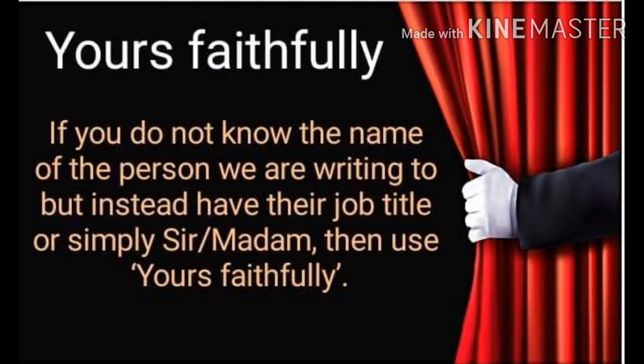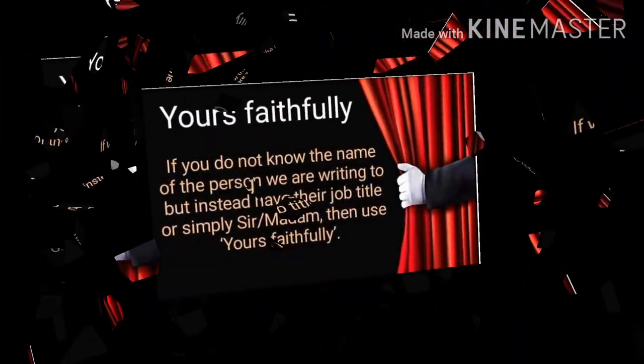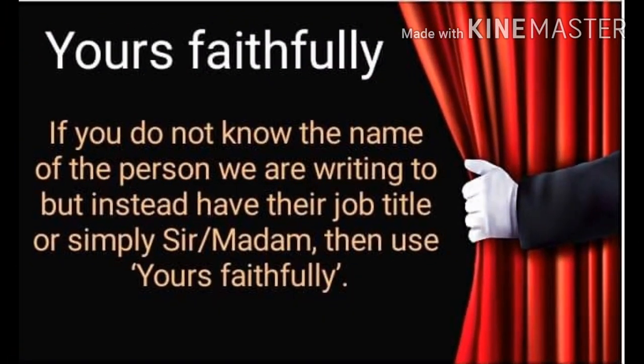Next is yours faithfully. It is the opposite of yours sincerely. If the receiver's name is not mentioned in the case note, then please go with yours faithfully.